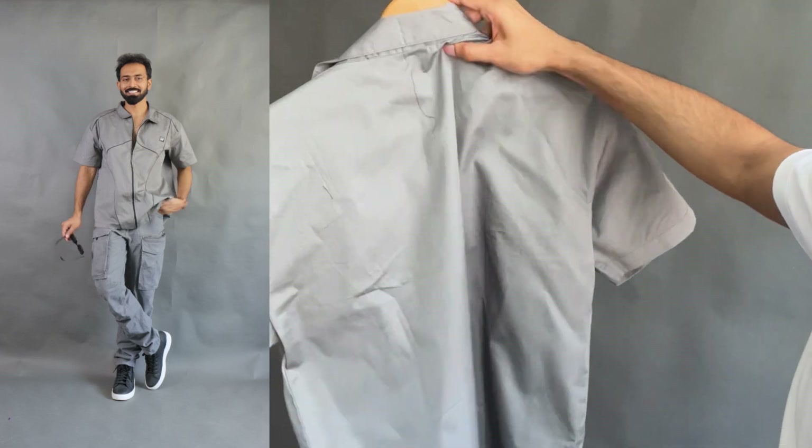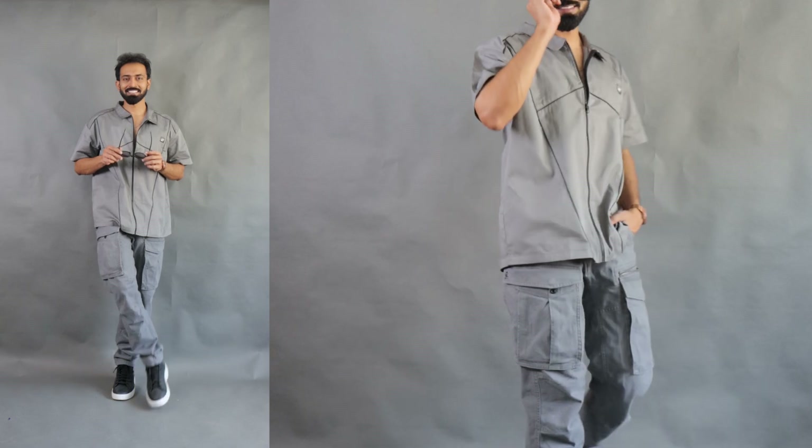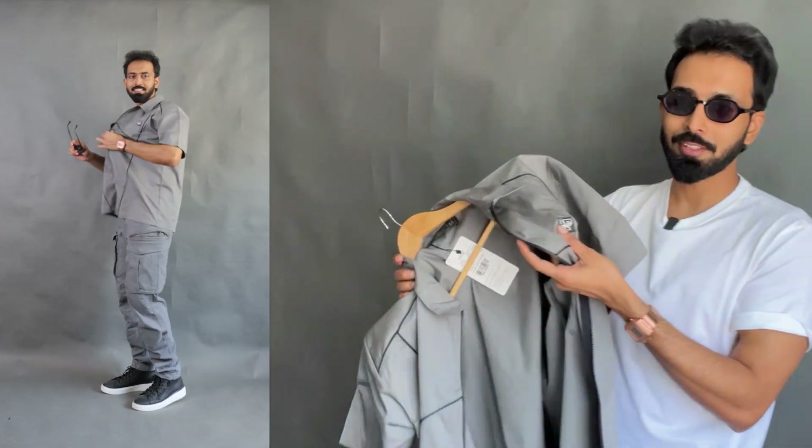On the back side, it's basically a plain shirt. The zipper is in black color, unnecessary branding as usual. And while ironing, always make sure don't iron on this one.